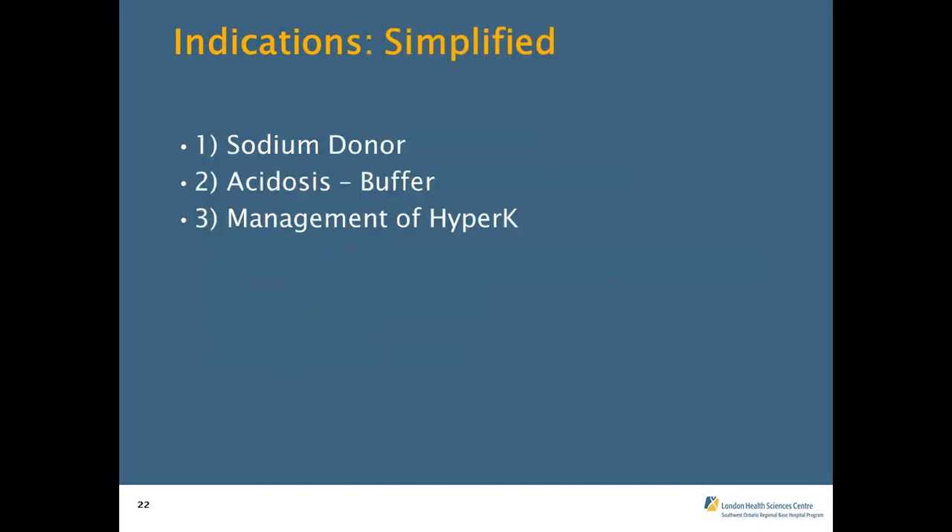Let's simplify those many indications down into three. First: acting as a sodium donor — the sodium aspect of sodium bicarb. Second: acidosis — the bicarb aspect, used as a buffer. Third: the management of hyperkalemia. Let's look at each of those individually.